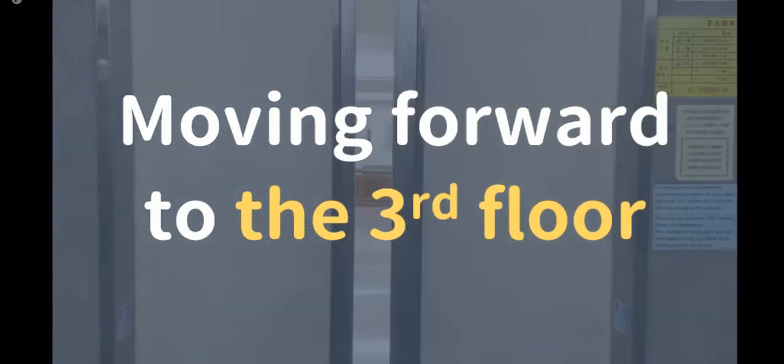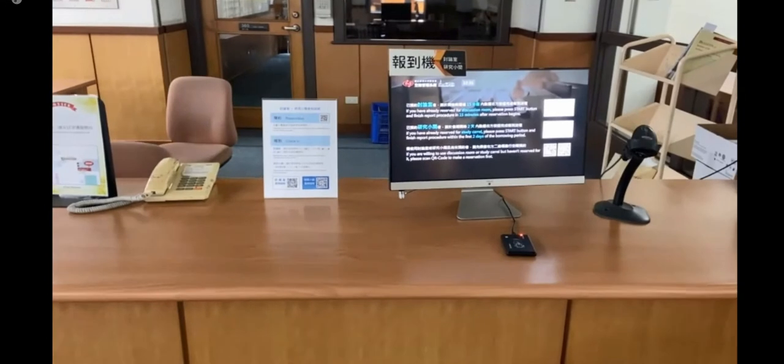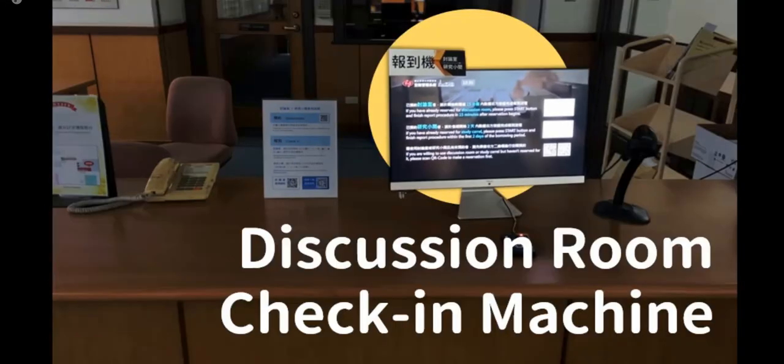There are four discussion rooms in this library. You must make an online reservation first, then use this kind of machine to complete the check-in process. In addition to the discussion rooms, this library provides 66 study carrels for PhD students, professors, and researchers. These carrels are only available with online reservations as well, and you can find all the reservation details on our library website.